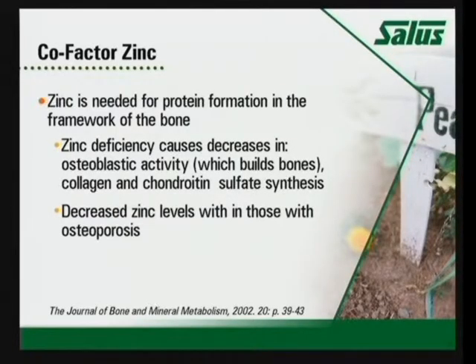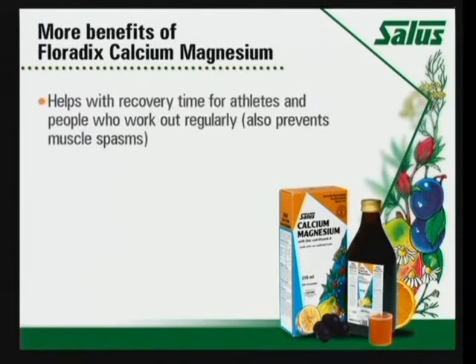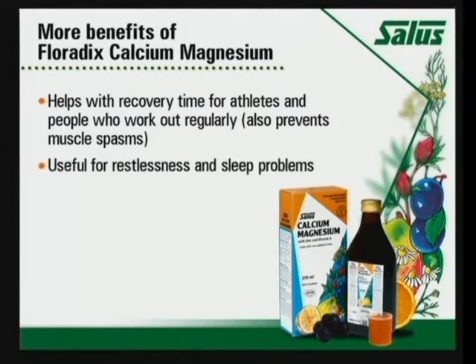Osteoporosis is the breakdown of the whole framework of the bone, not just the demineralization of bone. They found that people who have osteoporosis have lower zinc levels. Some other ways I use calcium magnesium: for recovery for athletes, particularly for those who have muscle spasms. I also use it for people who have sleep problems. Some of our retailers have asked us to rename this product as a Sleep Aid instead of Calcium Magnesium, because if you take it at bedtime, the magnesium actually helps relax the muscles. I know it works because I take it when I'm on the road, and it works wonderfully for me.